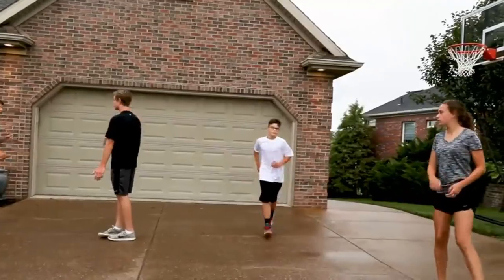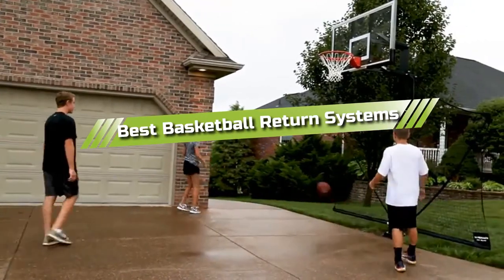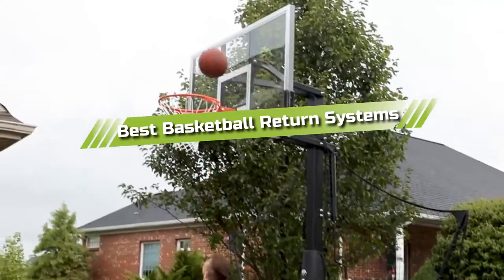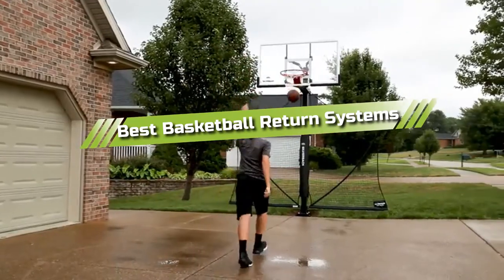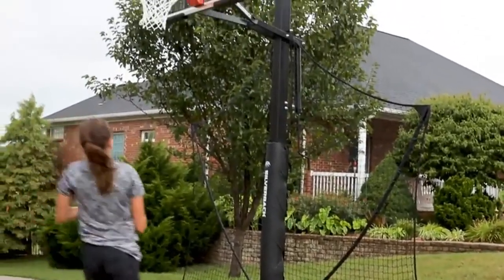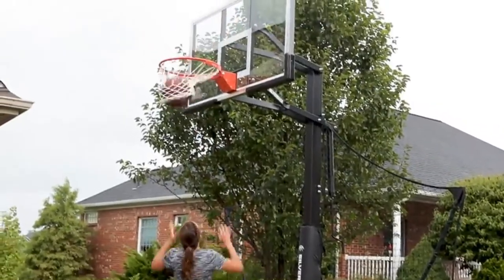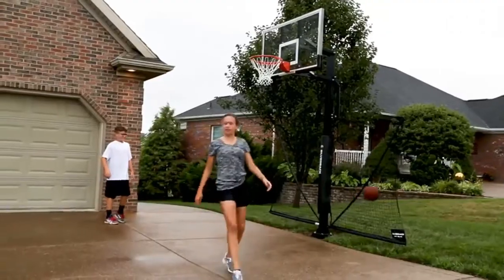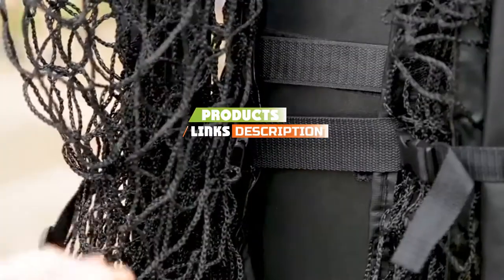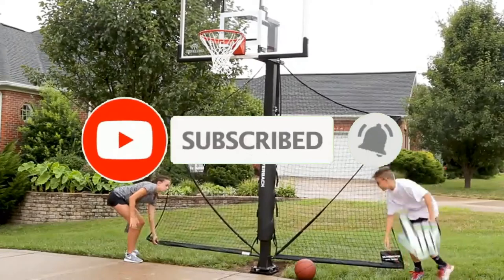Hello guys! In today's video, we are going to present to you the top 5 best basketball return systems available on the market today. We made this list from our personal preference and sorted it based on their features, prices, quality, durability, and reputation of the manufacturers. Check out the description to find out their prices and more information. We've included the links in the description below. If you're here for the first time on our channel, please subscribe and hit the bell button for the daily video notification.